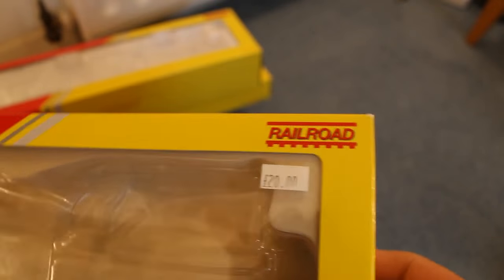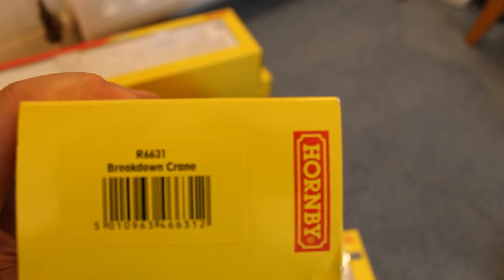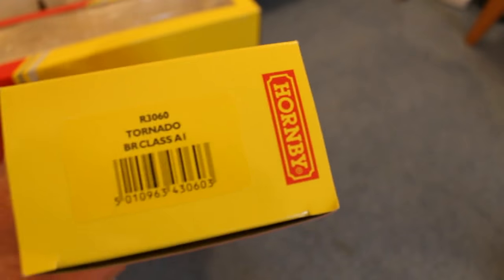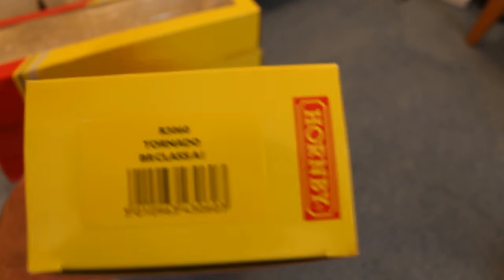This one I must have got from a shop because it's got a price tag of £20 on it. I think I got this one in Matlock — I can't exactly remember — but this is for my R6631 breakdown crane. This is another one I got from a shop in Buxton. This is for my R3060 Tornado BR Class A1.